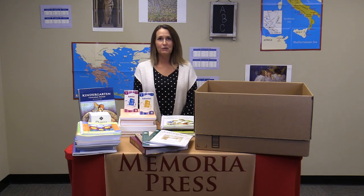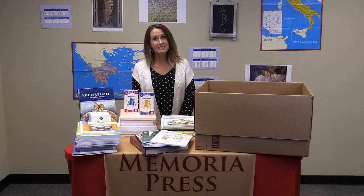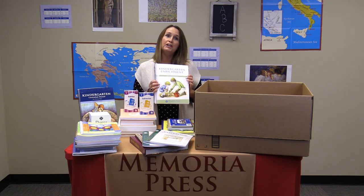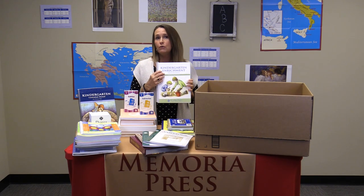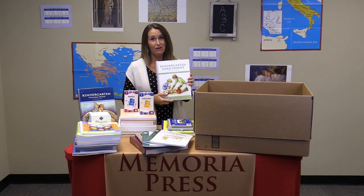Hello, I'm Michelle Tifa-Tiller with Memoria Press and I'm going to talk to you today about what you will receive when you order the Kindergarten Core Curriculum. One of the things in your box will be the Kindergarten Enrichment Guide. This is your instructions and weekly lessons for Kindergarten Enrichment.